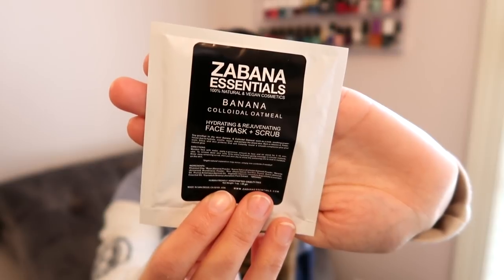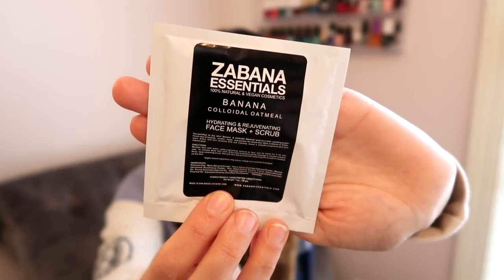Then I have from Zabana Essentials the Banana Colloidal Oatmeal Hydrating Rejuvenating Face Mask and Scrub — definitely something fun to play with. It looks like this is already ready to go so you can apply it directly to your face, which is nice.